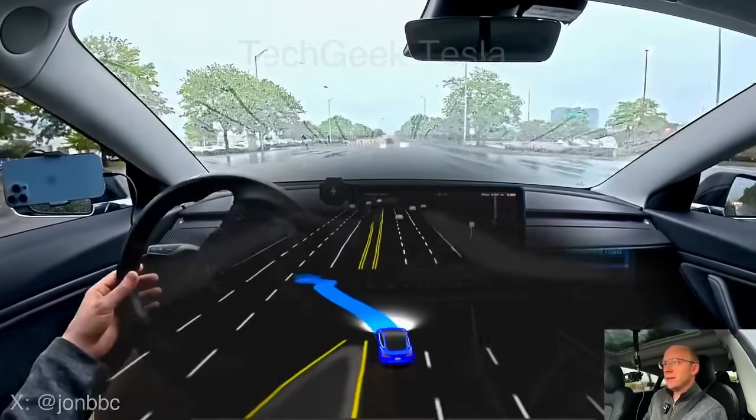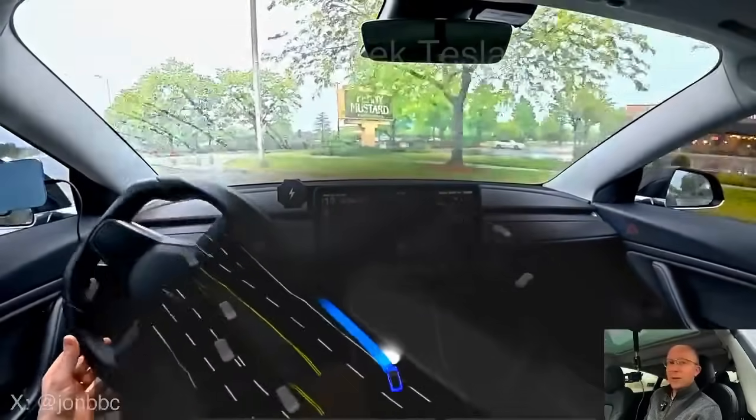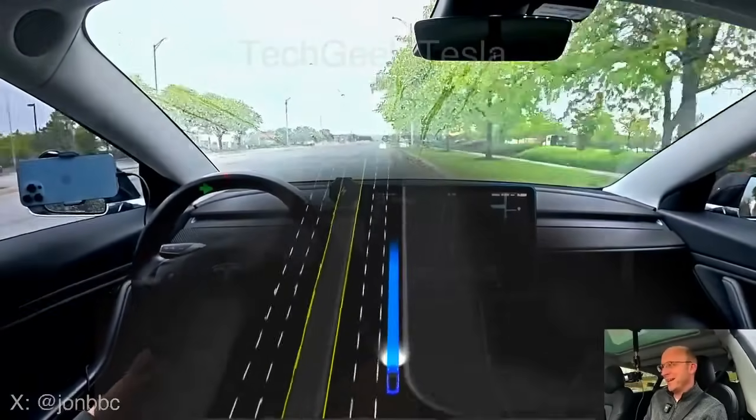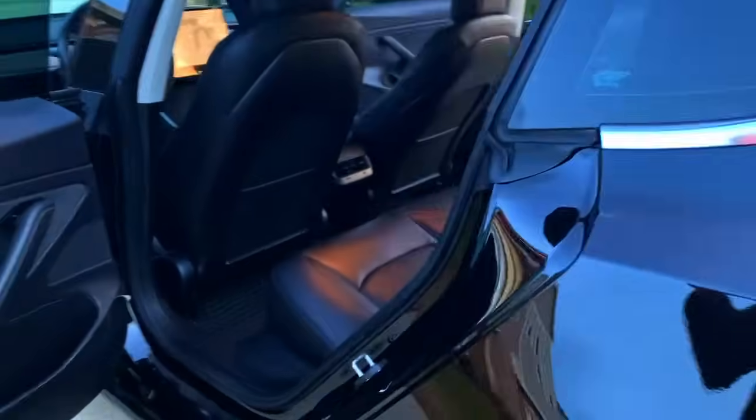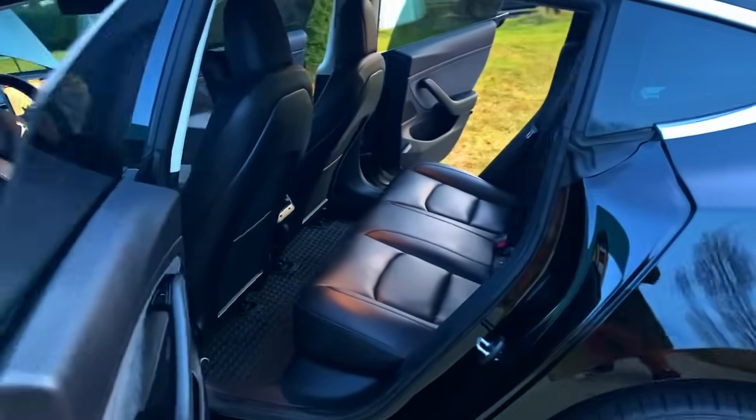Tesla reduced the nag for a reason — their confidence is building. It's been a long time since I've had a critical disengagement or critical intervention. In this drive you'll see FSD execute a U-turn with full-on traffic approaching. There were all those cars coming behind and I was panicking, but I gave it the benefit of the doubt. It sped up and pulled into the parking lot — really impressive. Also, actually smart summon gives a beautiful performance. I'll save most of my talking for the end, so let's jump straight into the video.